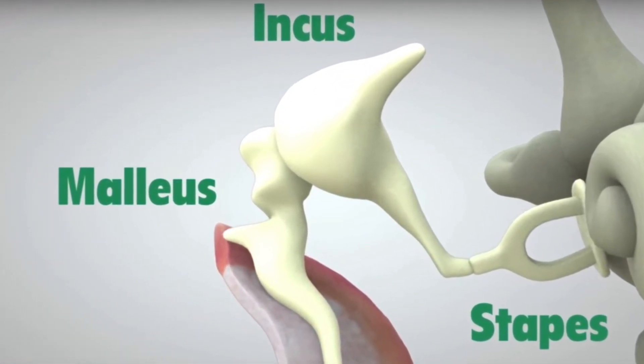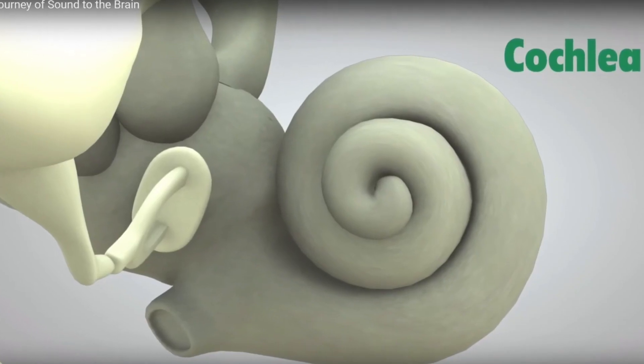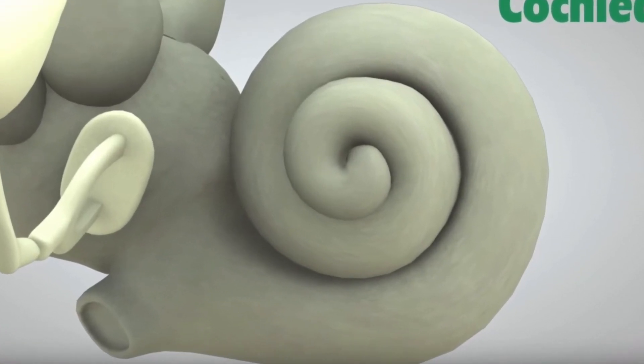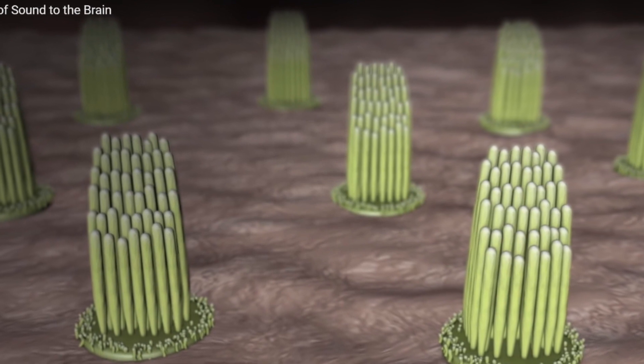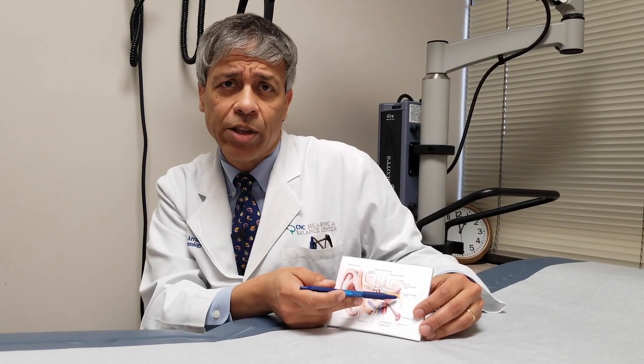Or the malleus, incus, and stapes. The second part of the hearing process begins at the bottom of the stirrup, or the stapes, where the vibration reaches the inner ear fluids in the inner ear called the cochlea. The little hairs there vibrate and create an electrical signal that goes all the way to the brain.